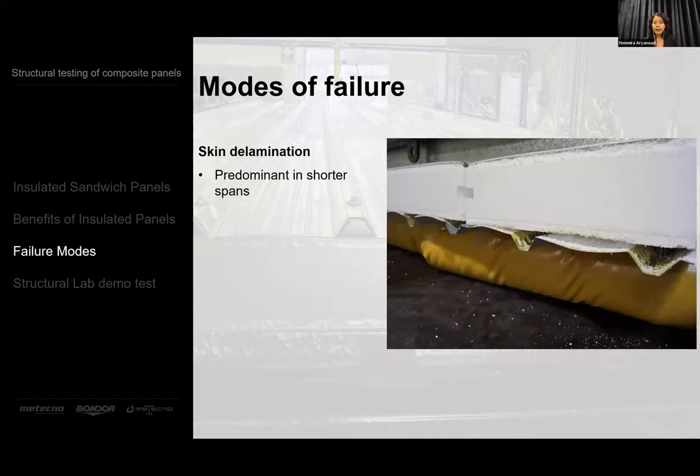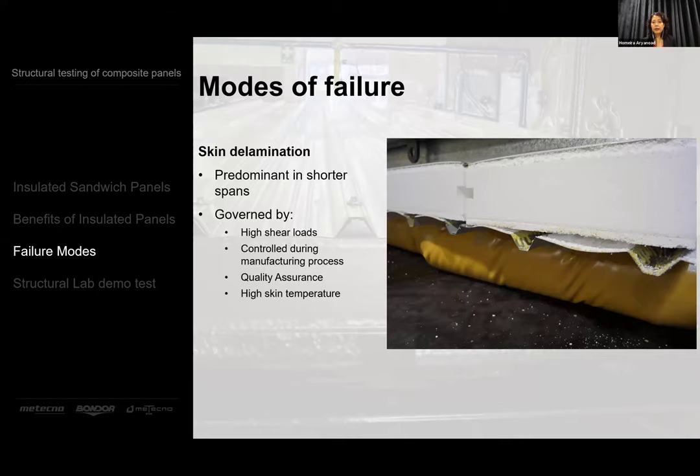The next one is skin delamination, and this is mostly controlled by good design and quality production in terms of the glue viscosity, set time, machine speed, temperature, and the pressure applied during the bonding process. You also need to be careful not to expose the skin to temperatures outside the recommended range. If the temperature is too high for a long period — because it's used in an oven, for example, or with a very dark skin colour — then there's a possibility of delamination that needs to be considered.